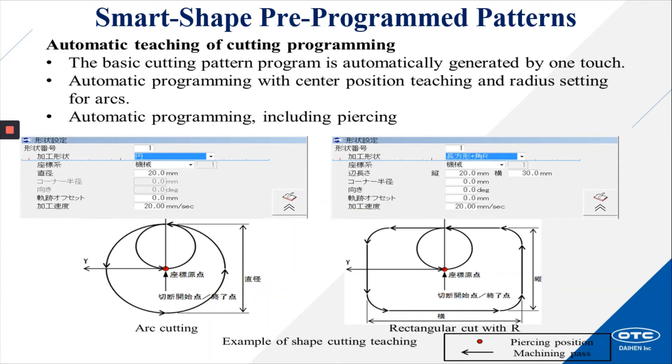Smart shape pre-programmed patterns: automatic teaching of cutting programming. The basic cutting pattern program is automatically generated by one touch. Automatic programming with center position teaching and radius settings for arcs, and automatic programming including piercing. These standard functions are not application specific and can be used for other applications like plasma cutting, with automatic programming using center position.